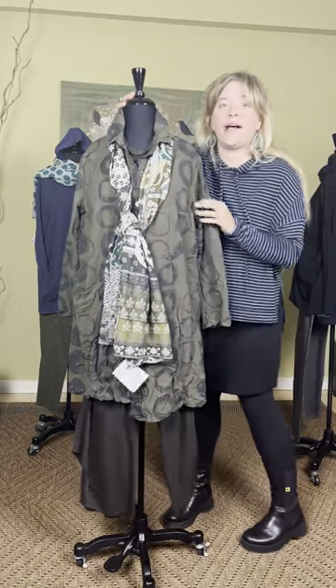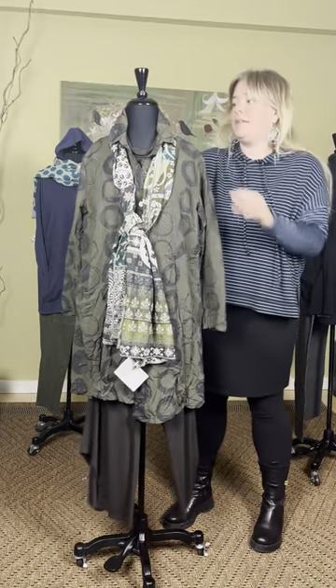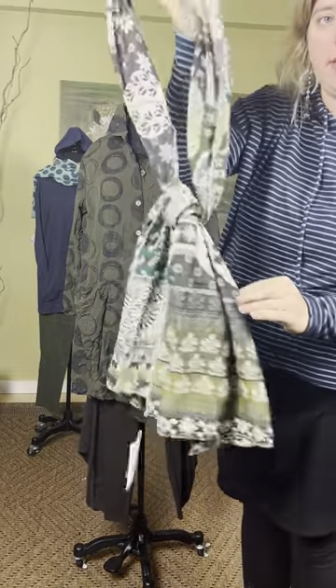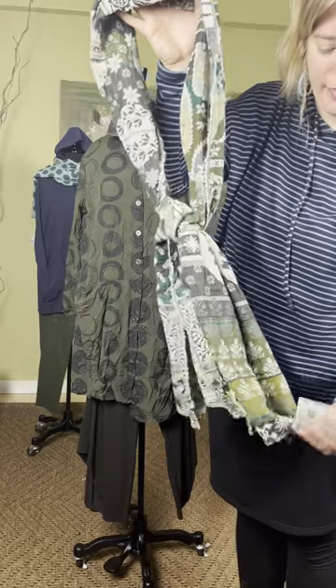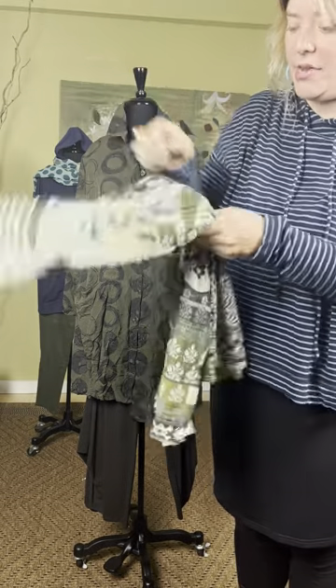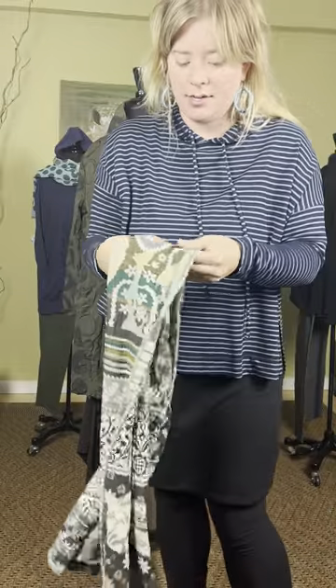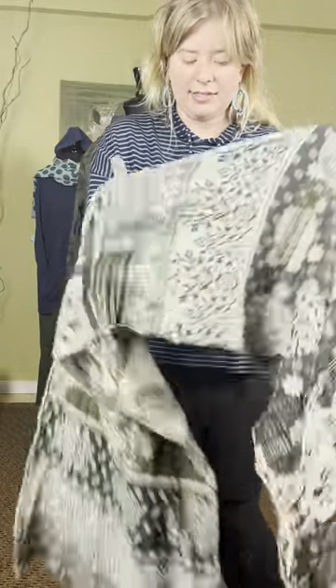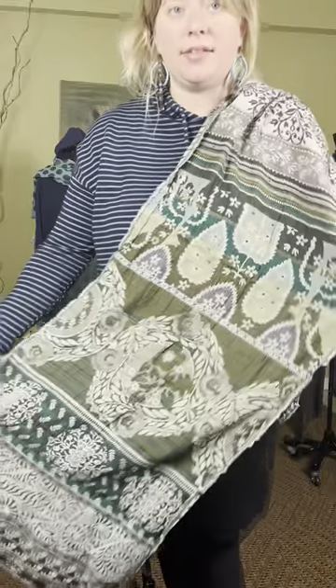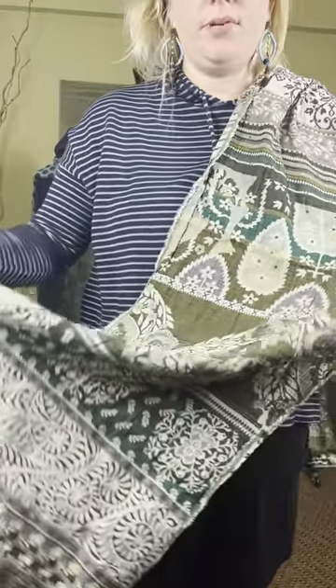Next is this great outfit from Chalet. This is another scarf from Latol that is new — it has some greens in it, which is really pretty. This is the Odessa scarf in green at $113. We haven't really had green yet, but this is so beautiful. It's a great gift too.